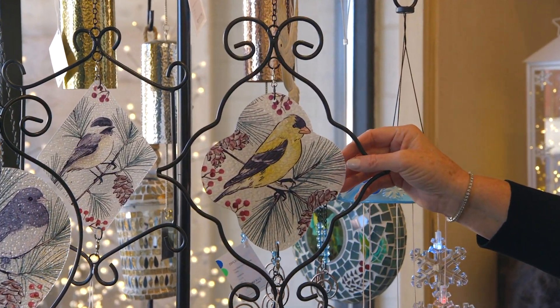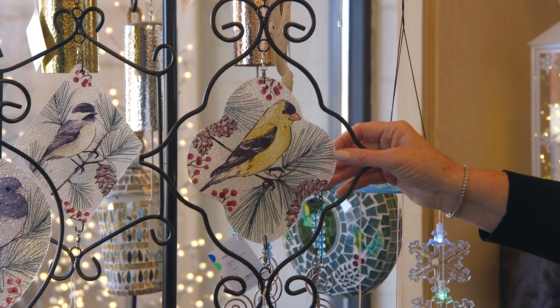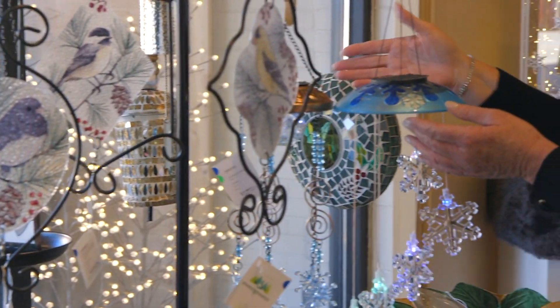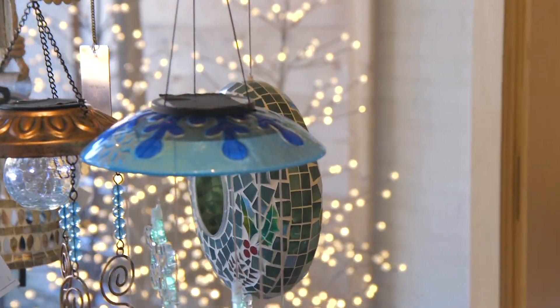You've got that glass that's beautiful as the sun catches it. We did these earlier in the year with some other birds — those are perfect. We talked earlier about some of the new mobiles and the glass tops, and then bringing in mosaics and some of our best sellers from before with the bird feeders and also that mosaic bell.